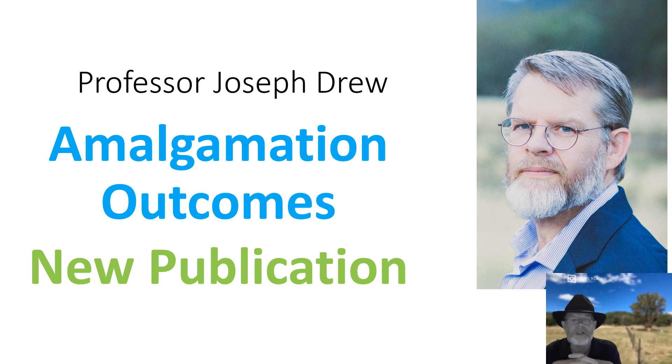G'day, Professor Joseph Drew here. I'm here to talk to you this time about a forthcoming publication regarding the financial outcomes of the 2016 New South Wales amalgamations.